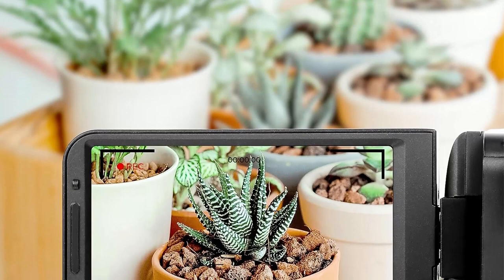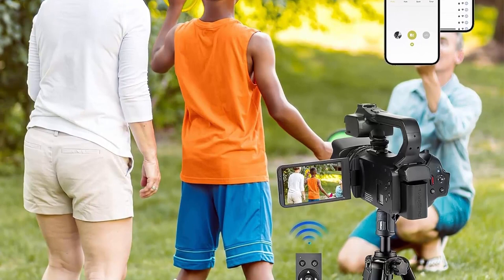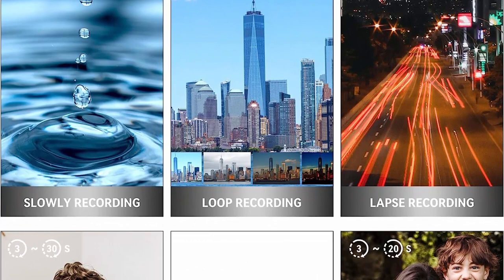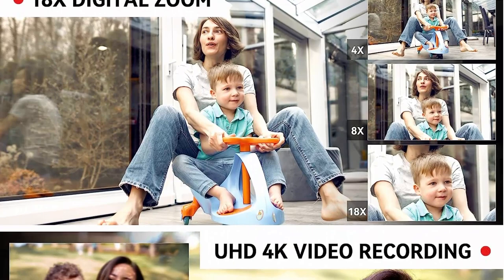With a 4.0-inch 270-degree rotating touchscreen, you can view your recordings at any time and capture your daily life at your own pace. This multifunctional camcorder has 4K video and photo capabilities, supporting pause, time-lapse, slow motion, continuous shooting, self-timer, HDMI output, and is compatible with up to 256GB SD cards. The hot shoe bracket can be connected to an external fill light and tripod. The 4500mAh battery can be used continuously for more than 3 hours, and you can also record while charging.